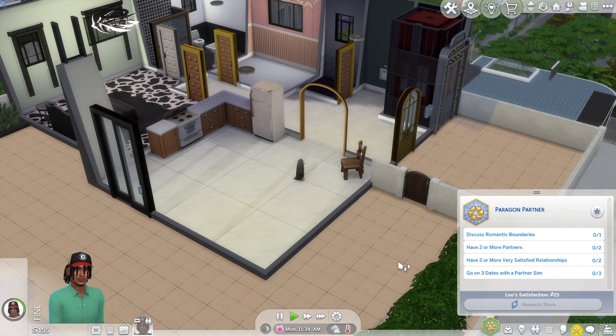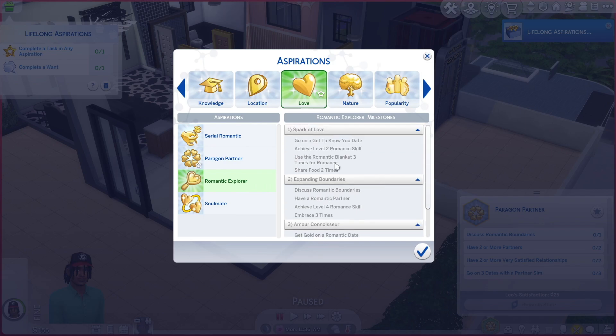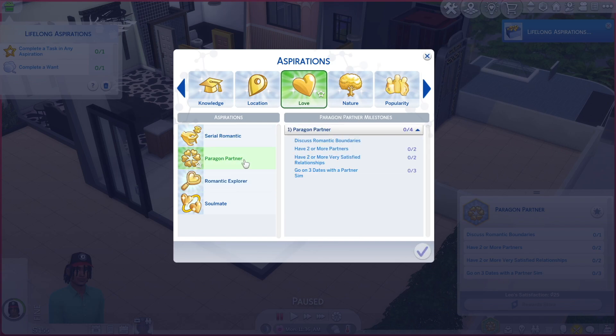Looking at his aspirations — the Paragon Partner literally just has one challenge: discuss romantic boundaries with someone, have two or more partners, have two or more very satisfied relationships, and go on three dates with partners. The Romantic Explorer has three categories and takes much longer — romance skill, get-to-know-you dates, use the romantic blanket three times, share food twice, form 25 romantic gestures. I'm going to focus on the Romantic Explorer with one sim and tick off the Paragon Partner as I go.